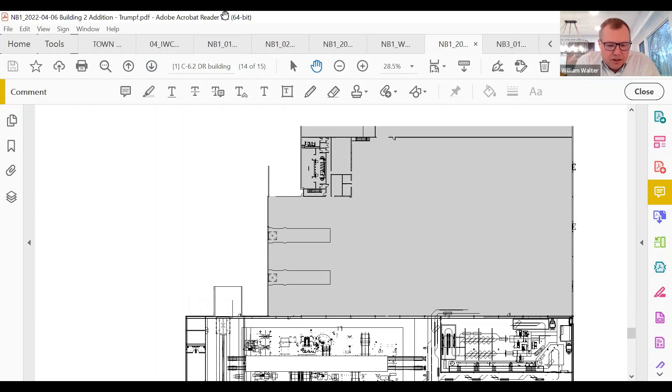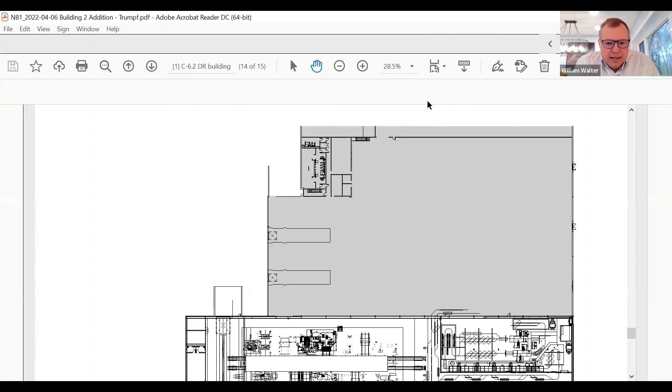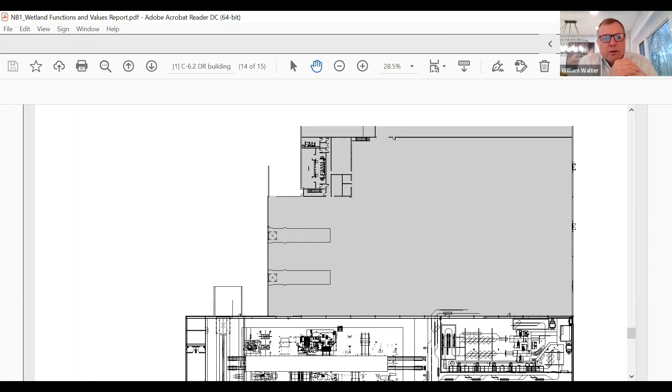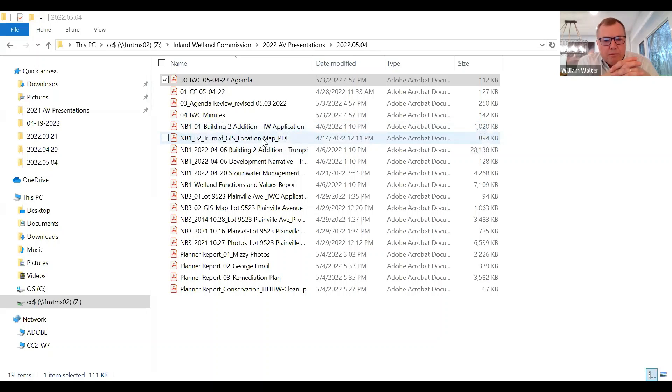One additional change: the proposed building is now being bumped out four more feet to the east into an existing grassy area, causing no conflict with parking or the sidewalk. All of this falls outside the upland review area. The applicant respectfully requests approval with conditions that all staff comments are met and that a linear infiltration system is designed in lieu of the seven dry wells, to the satisfaction of town staff.